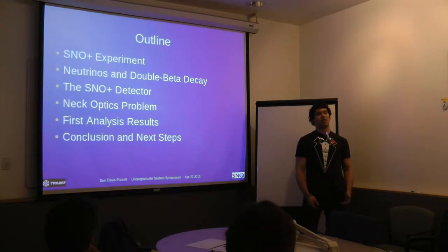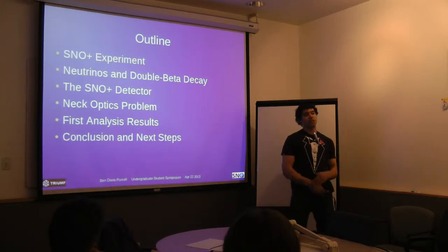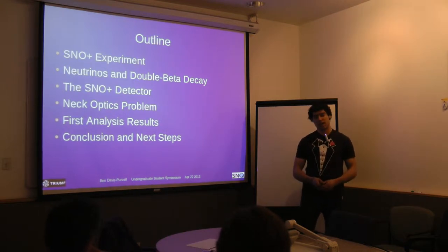I'm going to start off talking about the SNOWPLUS experiment, going over the general idea of it, then a little bit about the physics — neutrinos and double beta decay — then into the SNOWPLUS detector itself, then my own work on the neck optics problem, then some first analysis results, and then conclusions and next steps.